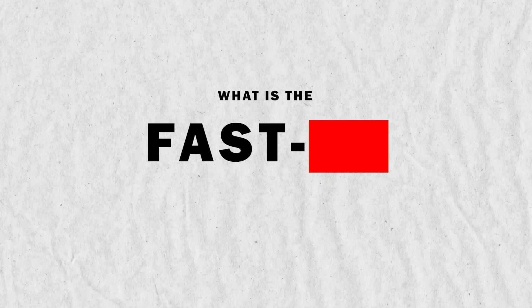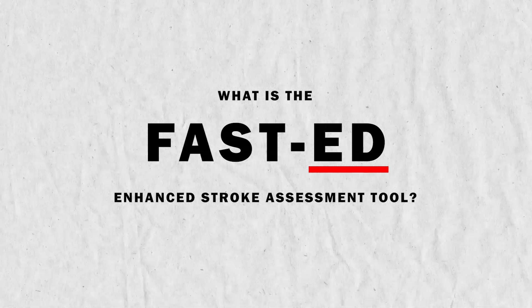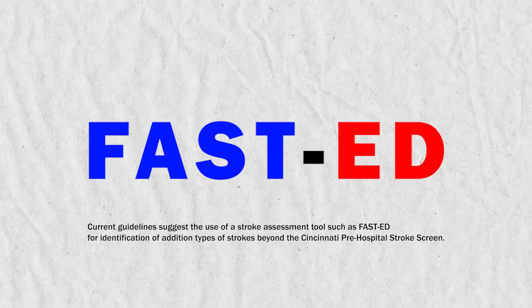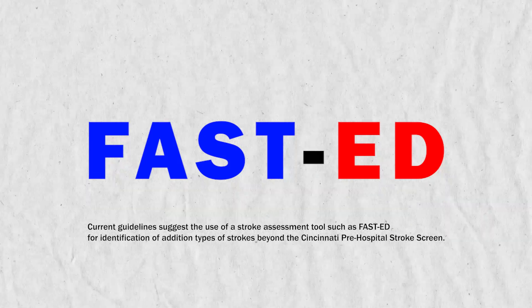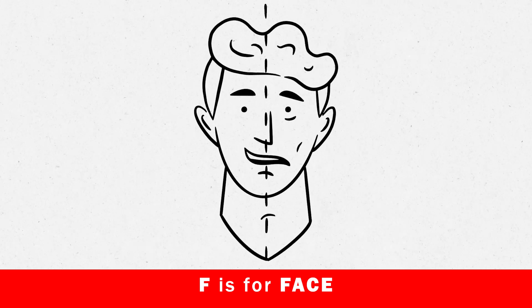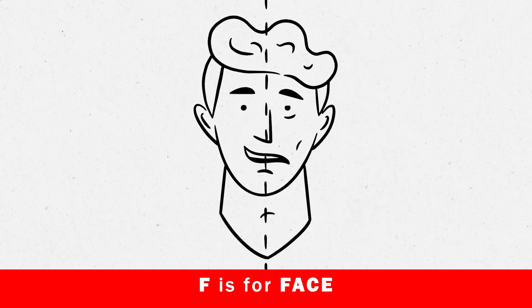So what is the enhanced FAST-ED tool? It's a new assessment tool to help identify the strokes that are often missed. Since we're all familiar with the FAST acronym, the ED will help trigger the identification of both large vessel occlusions and posterior strokes that are often missed, as these symptoms can be sudden onset. F is for face — have the patient smile and show their teeth, since showing your teeth involves more muscle movement and can help truly identify a facial droop.